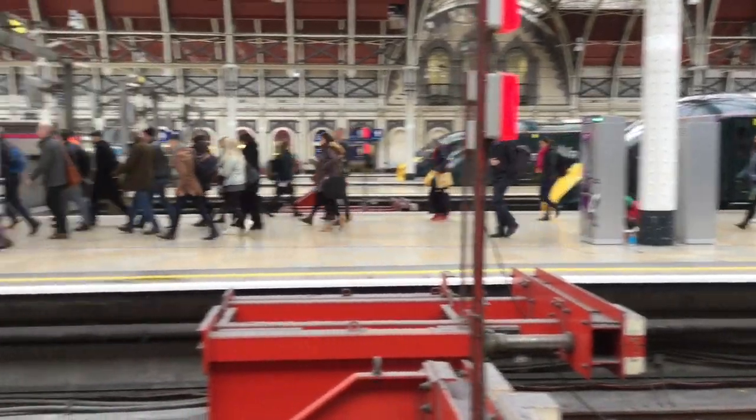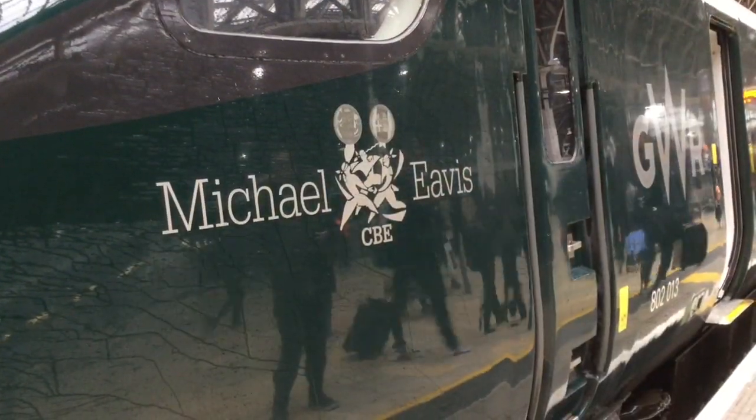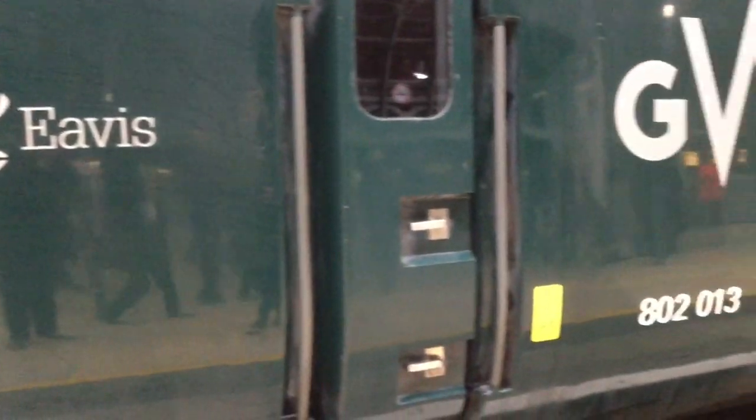Hello, I'm at London Paddington and I'm about to get on one of these new Great Western trains all the way to another country. Yes, I'm off to Wales on this Class 802 Hitachi IEP train.